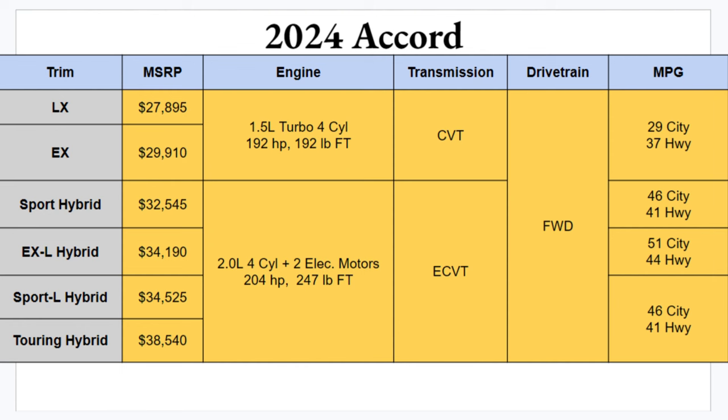What's up everyone, welcome to Ben's Car Reviews. I'm Ben, and today we'll be dissecting the 2024 Honda Accord. Let's get right into it. There are six different trim levels to choose from on the 2024 Accord.